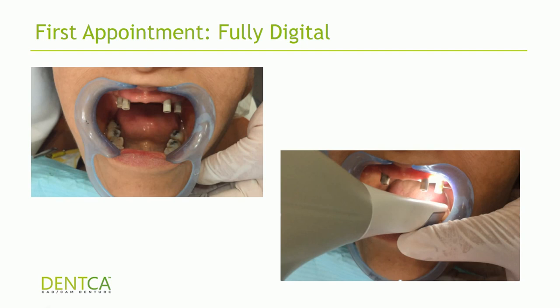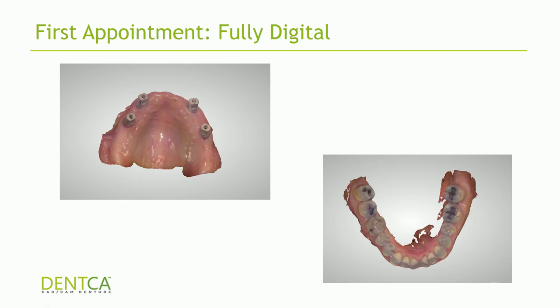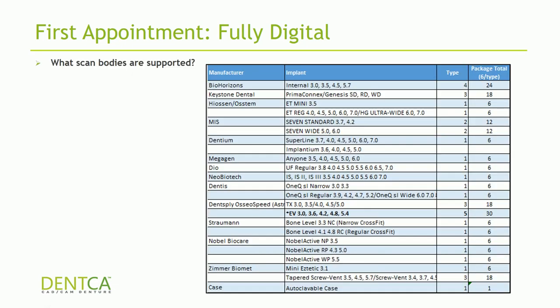As shown in the pictures, the doctor placed scan bodies directly over the implants and used the intraoral scanner to obtain records for the case. In this case, the doctor is doing a single arch — scanned the lower arch and scanned the upper with scan bodies. If you don't have scan bodies, you can acquire them through the DENCA website. We support a couple more implant brands than listed, so if you have questions about whether we support the implants you use, give customer service a call.